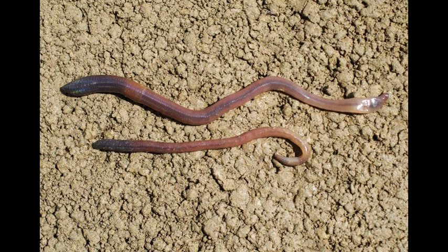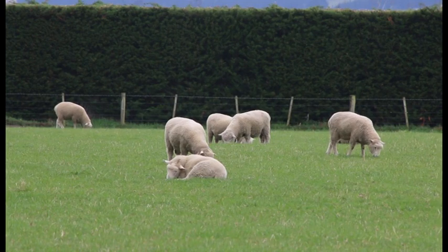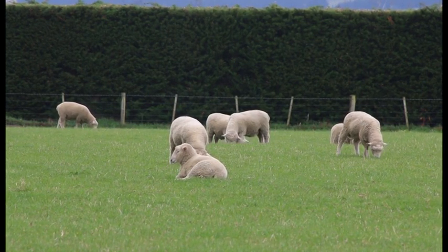The third type of earthworm is the deep-burrowing earthworm, such as the blackhead earthworm. These can go up to a metre deep in the soil, but they're not actually as common in New Zealand. We've got pastures which have no earthworms and also pastures which have some of the earthworms absent, such as the deep-burrowing earthworms.